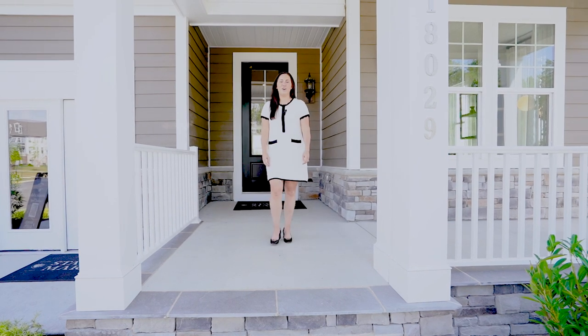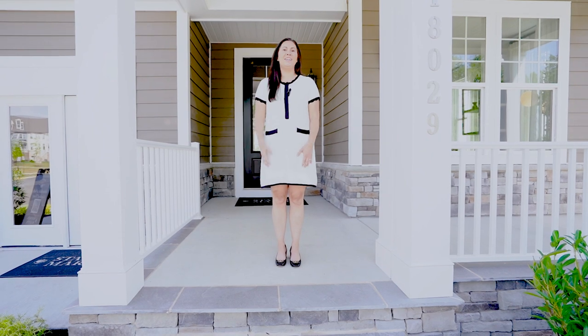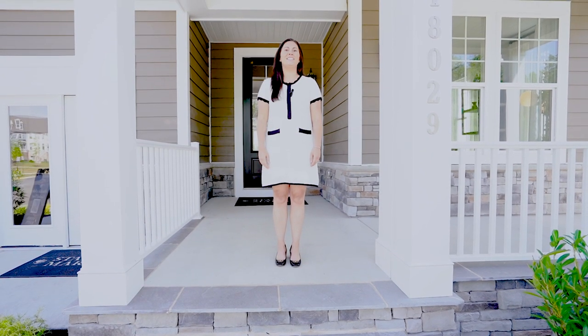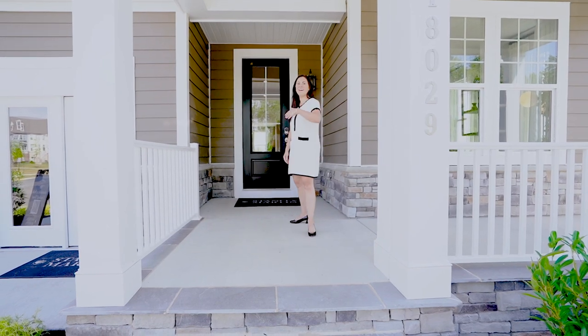Hi and welcome to Woods Overlook at Potomac Shores in beautiful Dumfries, Virginia. I'm Lauren Townsend and today we're going to tour our brand new Coswell model home. Let's go inside.